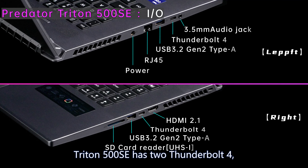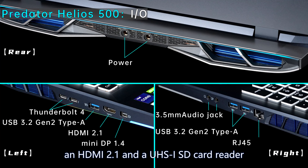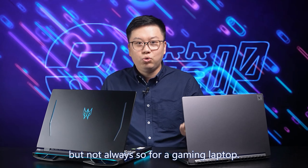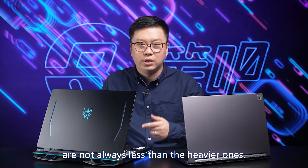The last difference is ports. Triton 500 SE has two Thunderbolt 4, two USB 3.2 Gen 2 Type-A, an RJ45 network port, a 3.5mm headset port, HDMI 2.0, and a UHS card reader. Helios 500 has an extra USB-A port and mini DisplayPort, but no SD card reader. Ports on thin gaming laptops are not always fewer than on heavier ones.